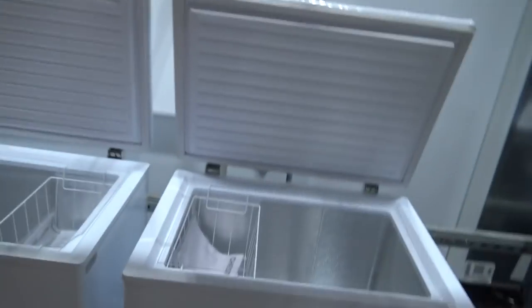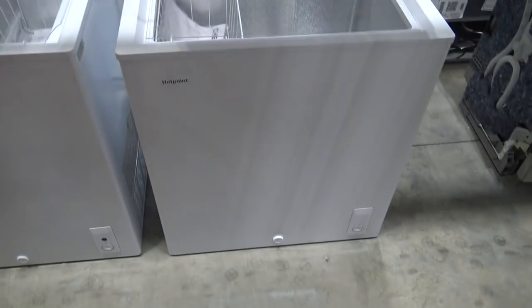We're thinking just a small one because we don't need a big one — this is the one we're looking at right now. We can't buy anything today because we don't have room in the van, and we have to wait till Monday. It's currently Saturday.